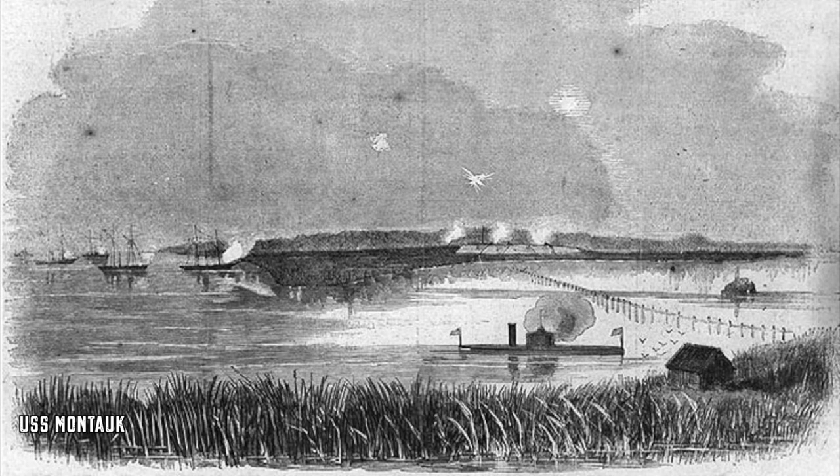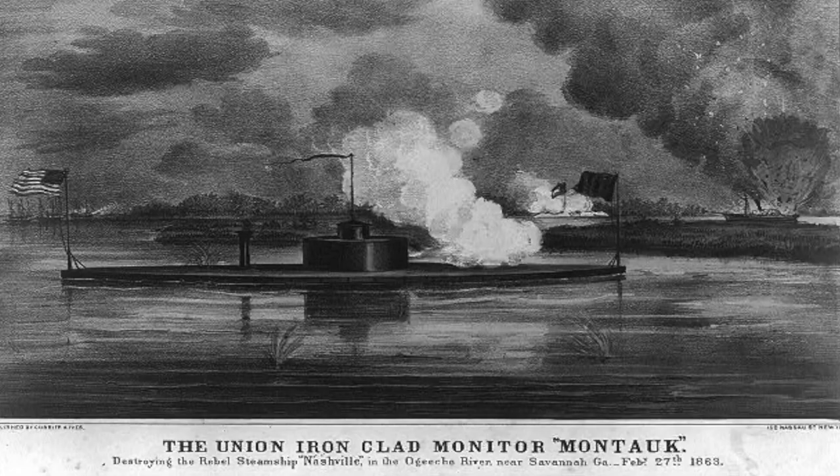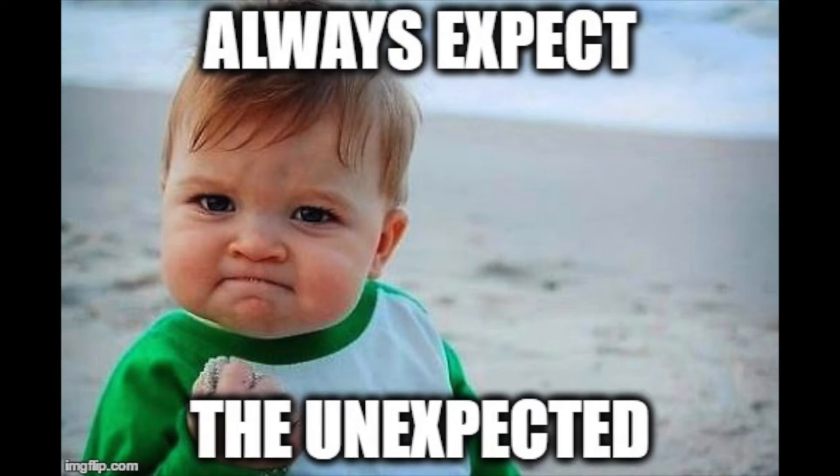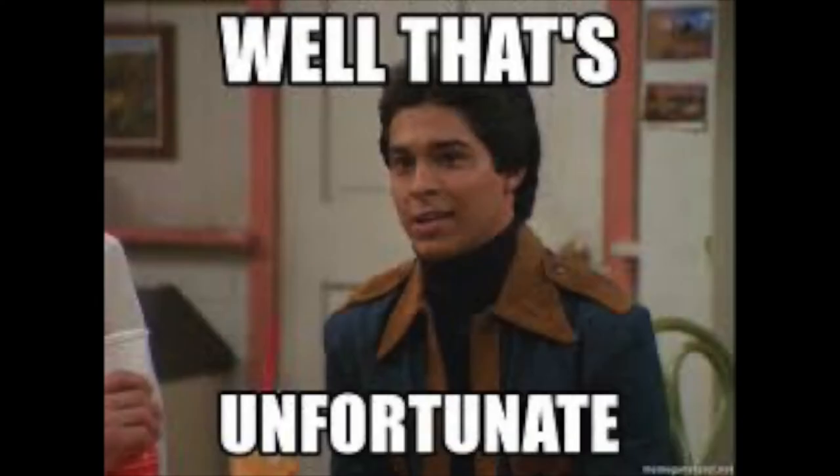The second raid was planned and conducted on February 1st. The Montauk was able to destroy a Confederate ship, the Rattlesnake, that had previously run aground during rainy weather, and after 14 shots had killed Confederate Major John B. Galley and wounded seven other Confederate soldiers. However, on its return back to base, the Montauk ran into a mine and was forced to go to Port Royal for a lengthy repair.